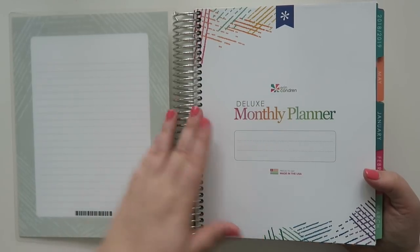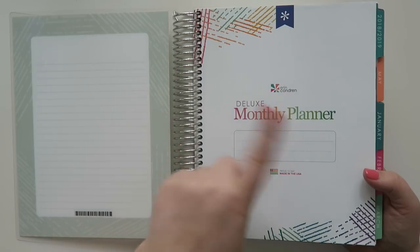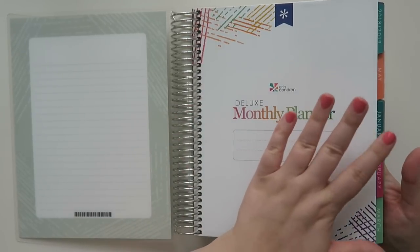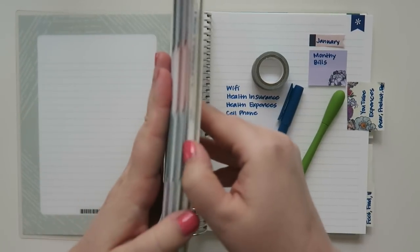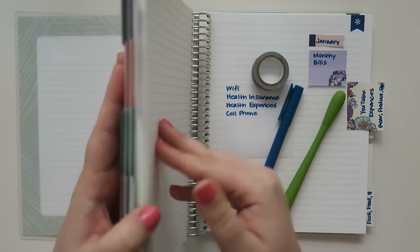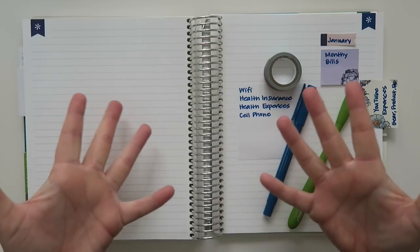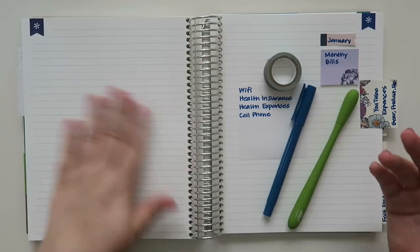I do have some related videos on this, which I will link in the description below. If you're interested in seeing my first impressions and walkthrough, I'll throw it up in a card as well. I get the version that is 12 months, January through December, and I elected this year for 2019 to get all the notes pages. I do have some pages flagged for what I want to use them for, but as I'm setting these up, I'm putting these videos out just to show you guys how I'm using it.